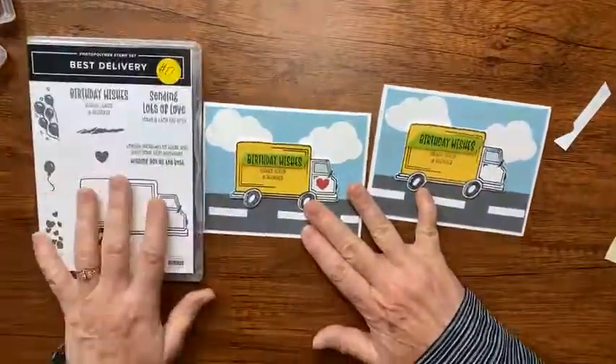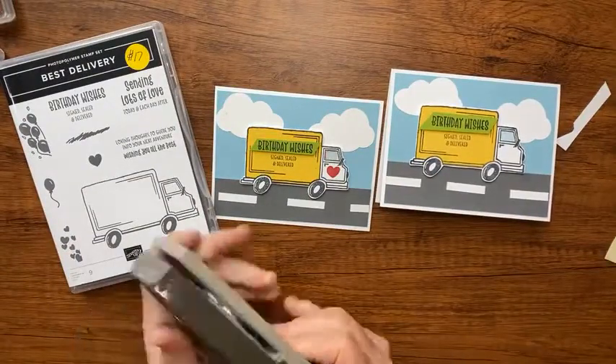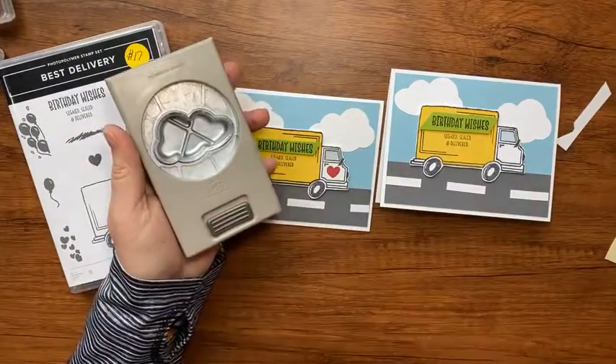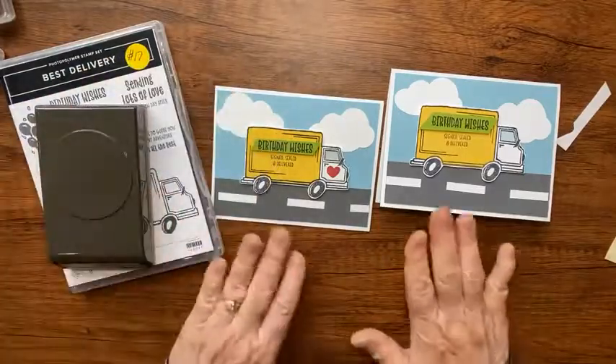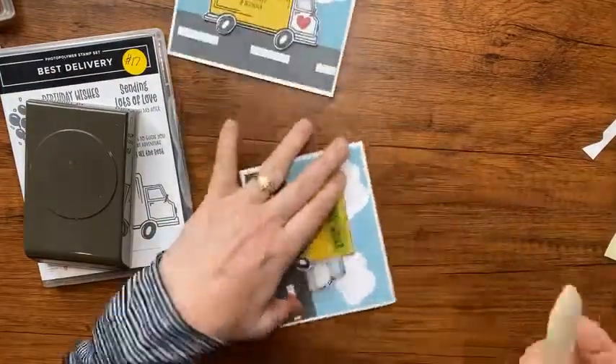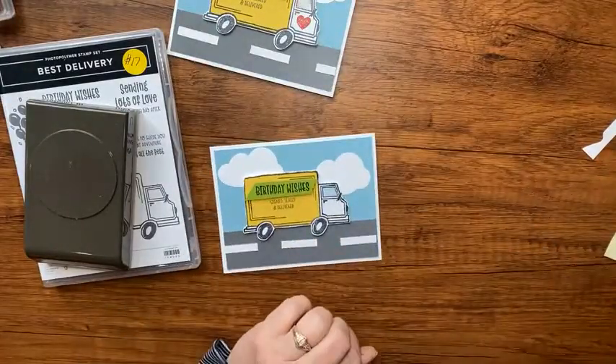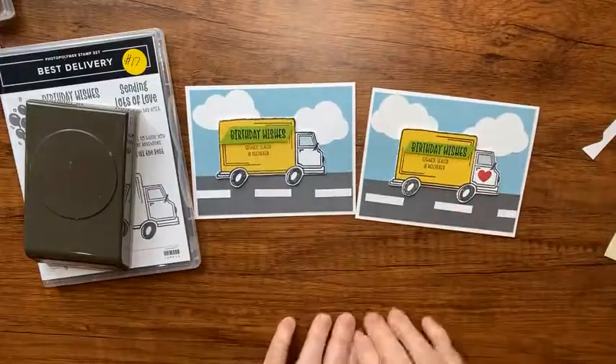That's what I have for you today. I hope you have a great week - I'll see you back here on Thursday with another card or at least another project. Have a great week and we'll see you then, bye-bye!